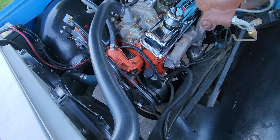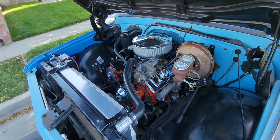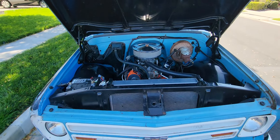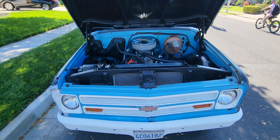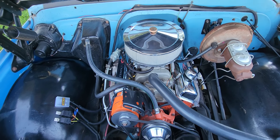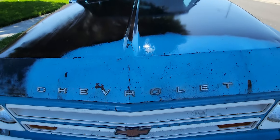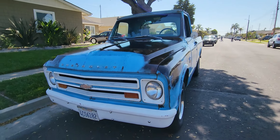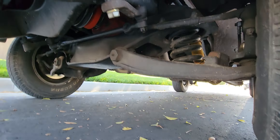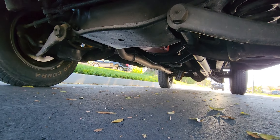New power steering. Got a lot of new parts on this truck. It's also really clean underneath too. You got your new power steering, new exhaust.